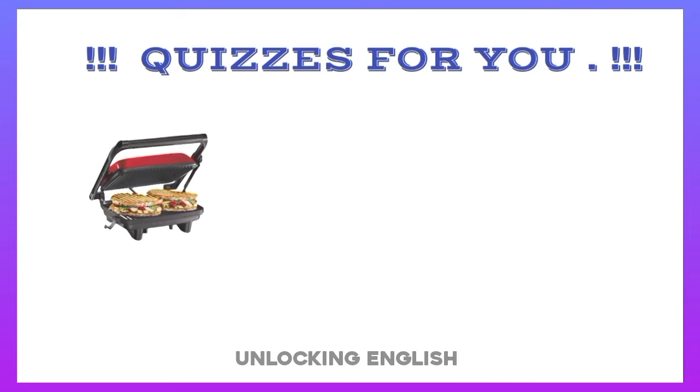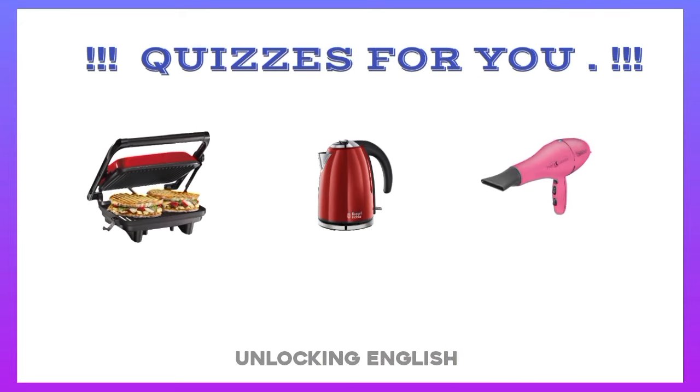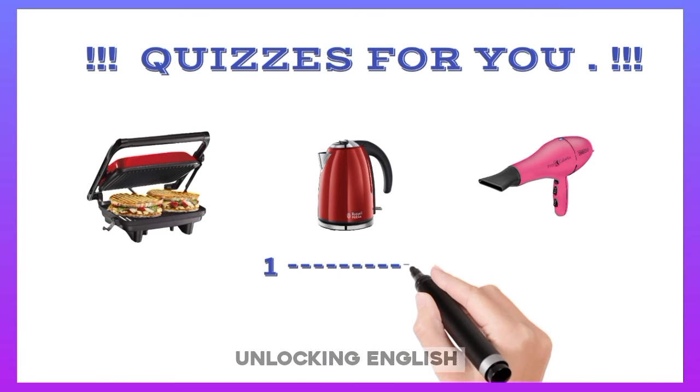Wishes for you, my dear learners. Let me know the appliance name in the comment box. Thank you.